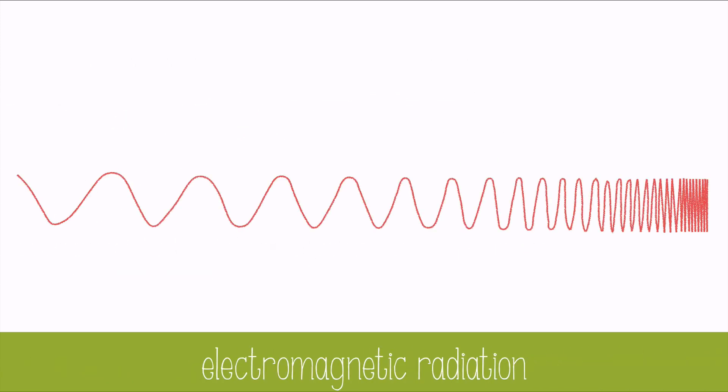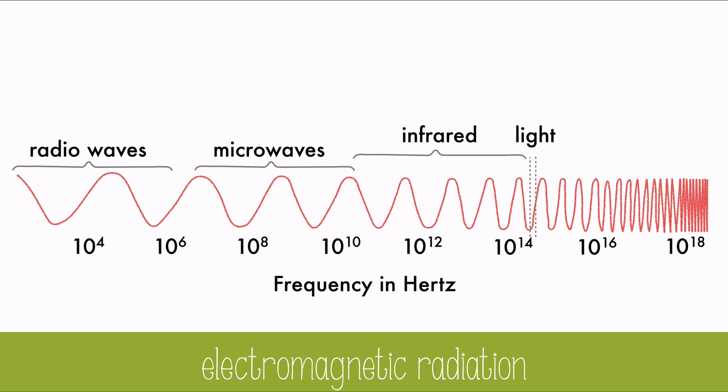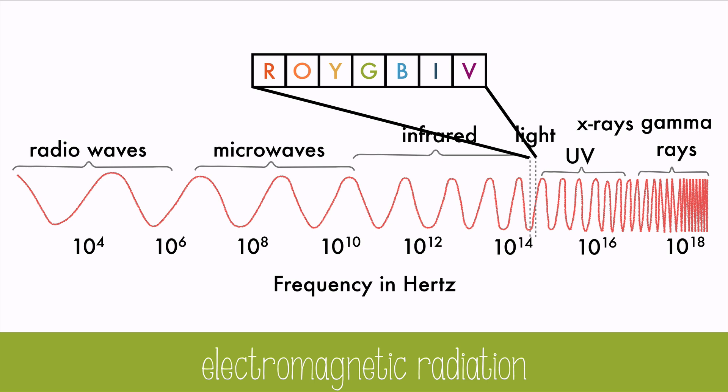The spectrum of electromagnetic radiation, which includes visible light, has slow, big radio waves on one end, and high-energy, high-frequency gamma waves at the other end. Visible light makes up only a tiny portion of the spectrum, but it includes all of the colors we can see: red, orange, yellow, green, blue, indigo, and violet — or ROYGBIV.